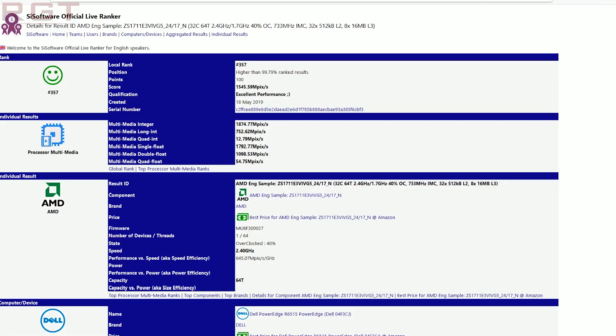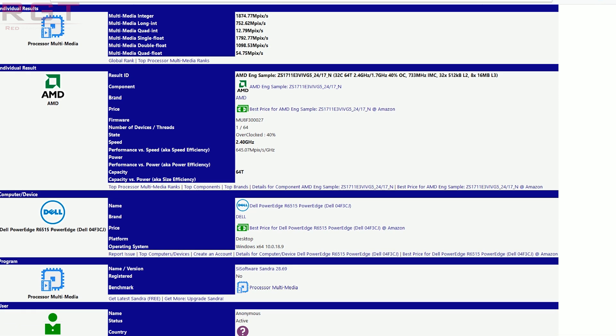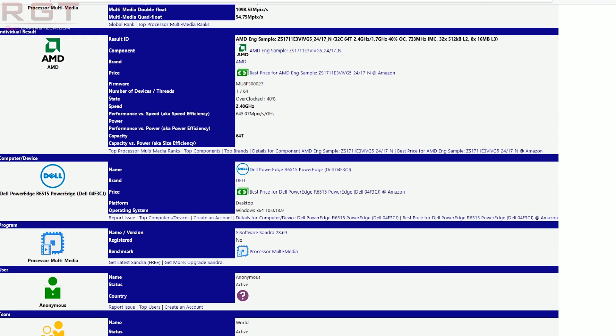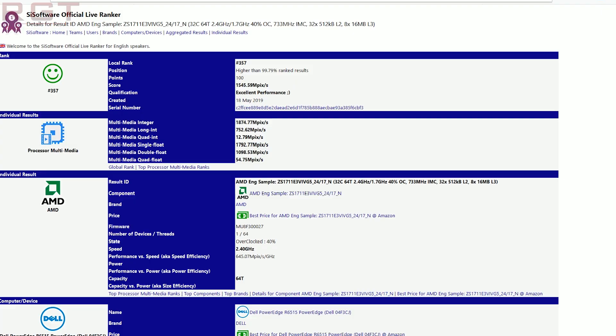Now we're going to finish the video off with two Zen 2-powered Rome entries. One is a 32-core 64-thread CPU, whereas the other is a monstrous 64-core 128-thread entry. Unfortunately, the 64-core entry has actually been removed from SiSoftware Sandra, and while the 32-core version is still up, it may be removed in the future — so I'm assuming however these leaked, it was less than intentional. What is really interesting is the clock frequency, and the raw performance of the 64-core part, which was actually ranking third in arithmetic before it was pulled.